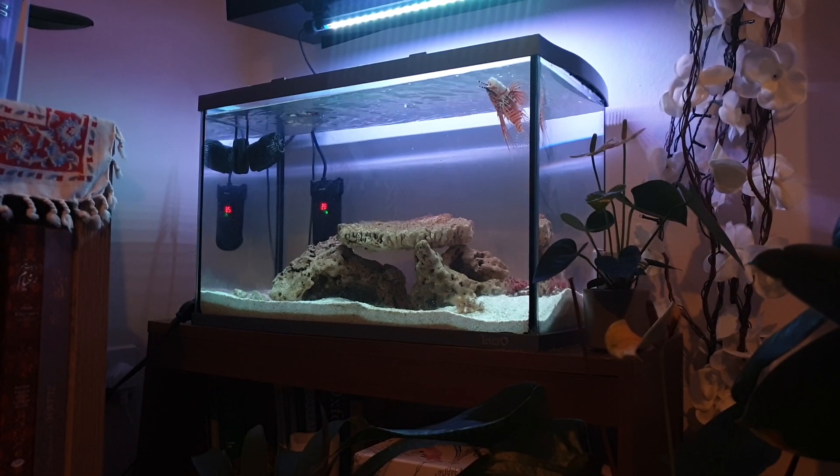Hello everyone and welcome to my channel. In this video I am going to feed lionfish with combi food, which is a mix of frozen whole fish and feeder shrimp.